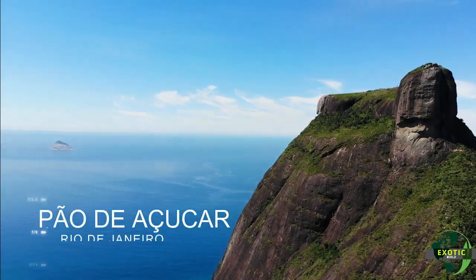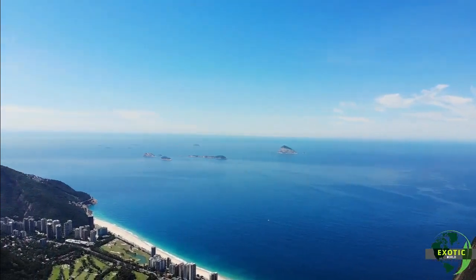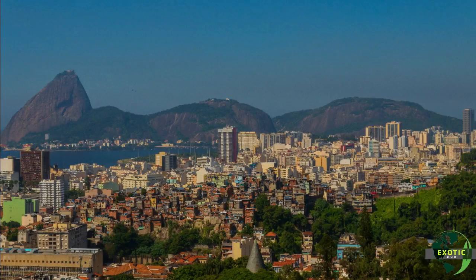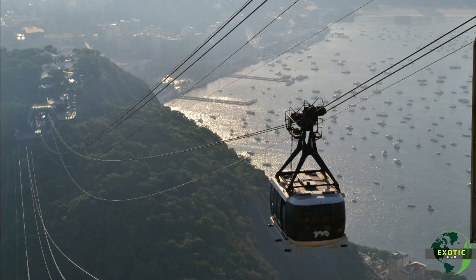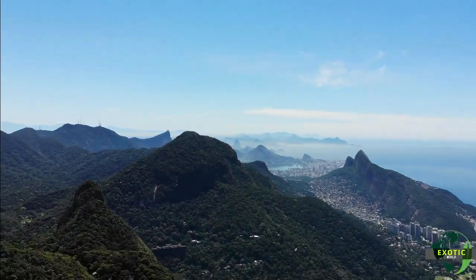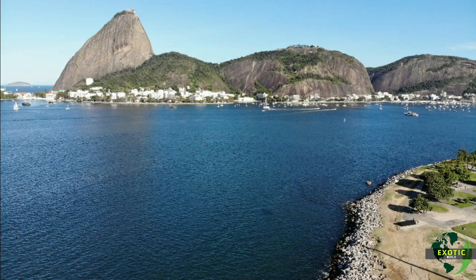Sugarloaf Mountain shares one of the most breathtaking views of the Wonderful City with Corcovado. Through the natural viewpoints you will have almost all of Rio de Janeiro in your field of vision. The tourist complex is formed by three hills: Urca, Sugarloaf, and Babylonia. The route is done by cable car, and tickets can be purchased on site or through the internet.